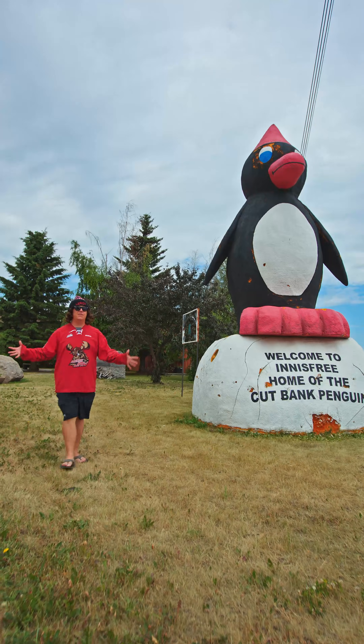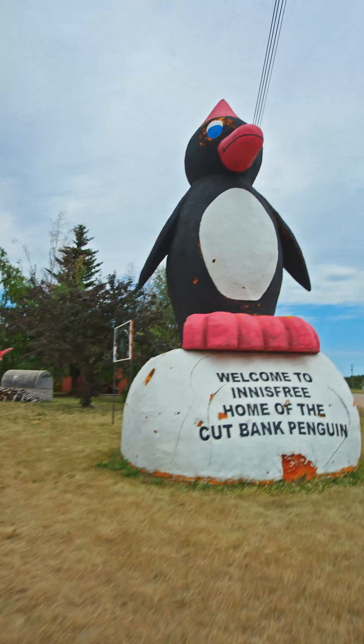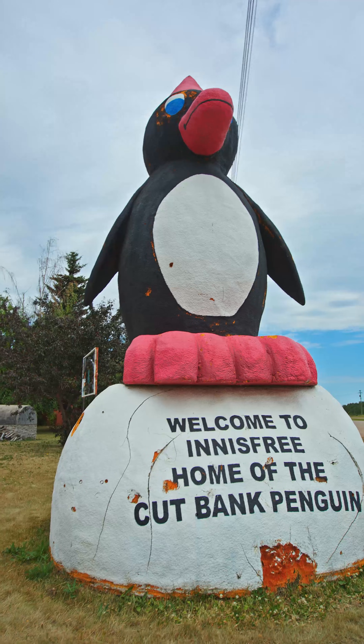Welcome to Leroy and Leroy's Guide to Innisfree, Part 1. We start with the Cutbank Penguin, who has maybe seen some better days, but still stands tall and proud in front of the town.